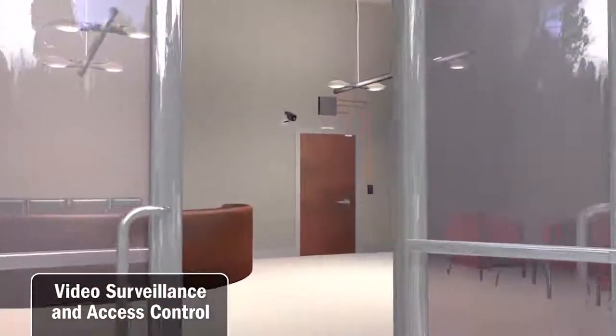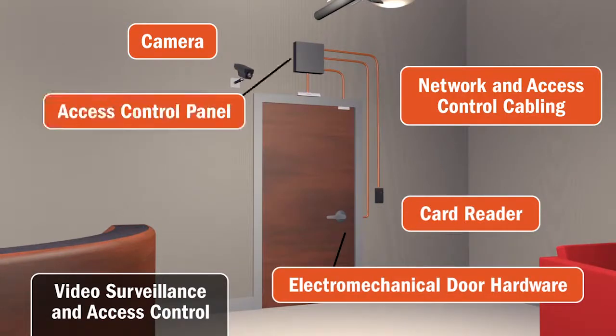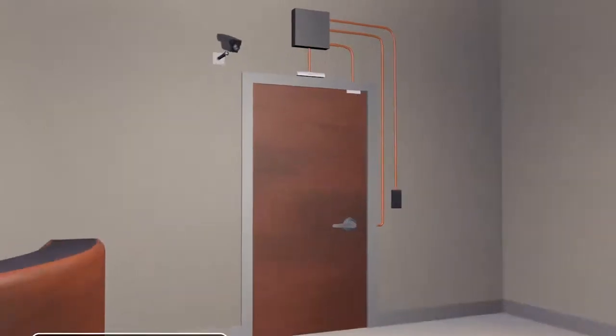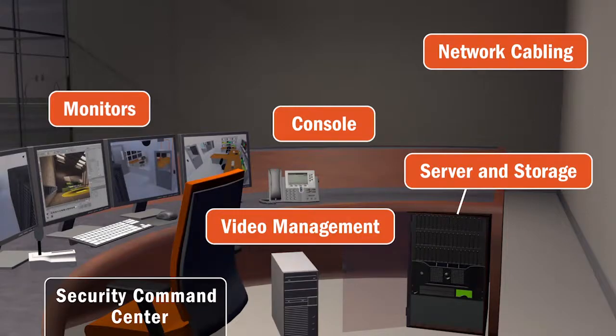The security continues inside the building. From cables to card readers, there are many parts and pieces required to secure each and every door in a facility. The command center is where all of the security devices route back to and alarms can be acted on.